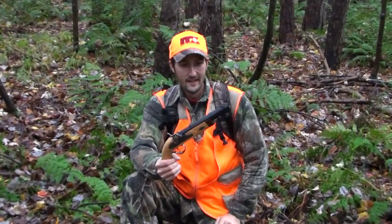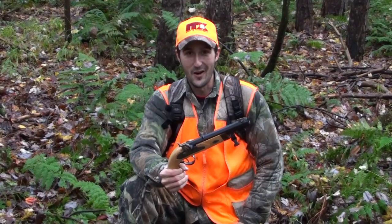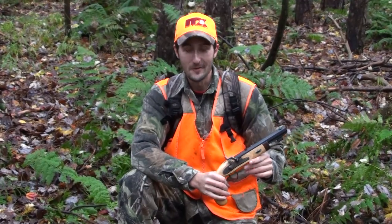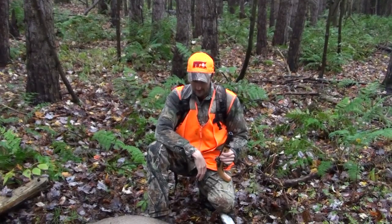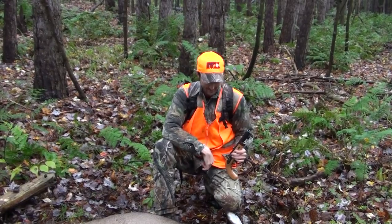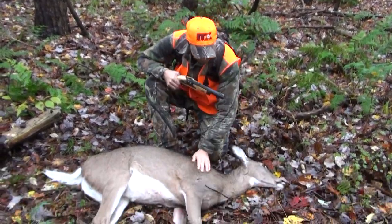It worked pretty good using the ITX 100 grain round ball. Deadly combination, I tell you what. Really easy tracking job in the rain, too. So now we're going to get this thing gutted and put a tag on it. And maybe we'll try to get Brendan — he's got the flintlock in his other hand. So maybe we'll get him one today. Nice. Good shot. Good shot.